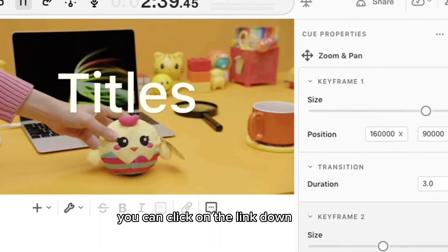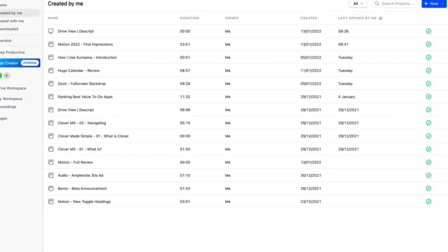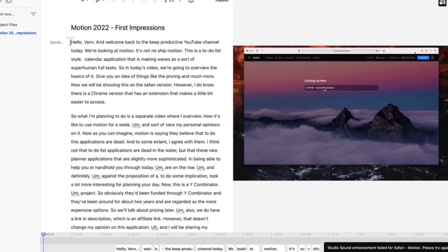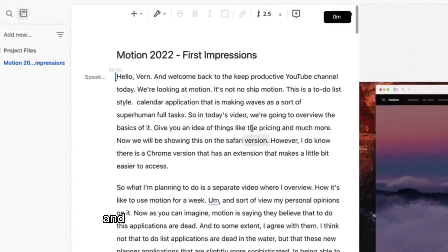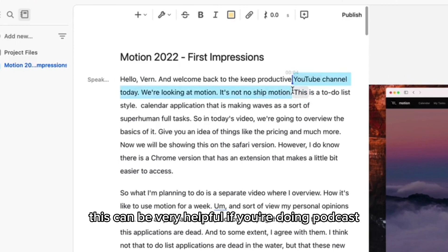You can click on the link down below and get redirected to Descript's official website, where you can either sign up using a Google account or with email credentials. Descript uses AI to transcribe audio and video content, which can save a lot of time compared to manual transcription. The transcription feature is very accurate and it can even recognize different speakers and differentiate between different voices. This can be very helpful if you're doing podcasts.